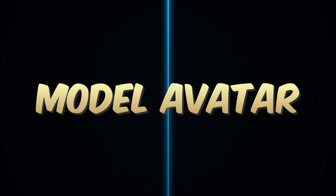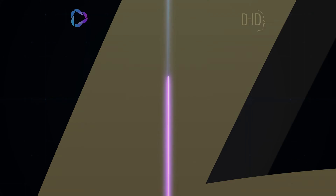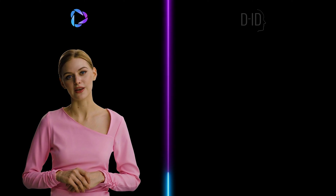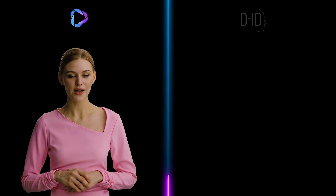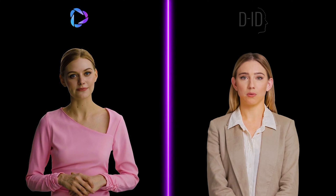Now let's jump to the first one, the model avatar. The Heijen avatar says: 'Hey there, my name is Jennie and I'm the real deal. I've got the looks, the voice, everything — totally three-star material, right?' The DID avatar responds: 'I'm Jennie too, but let's be honest, I'm the upgraded version — more real than real, if that's even a thing. So how about those three stars? I've earned them, don't you think?'